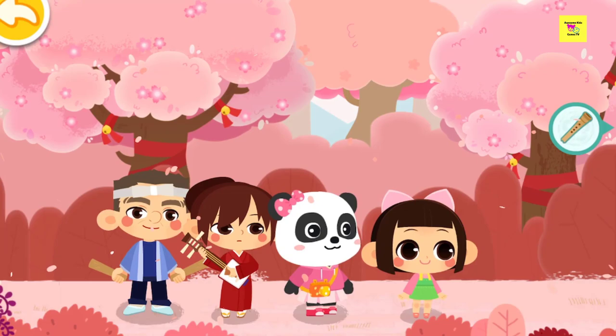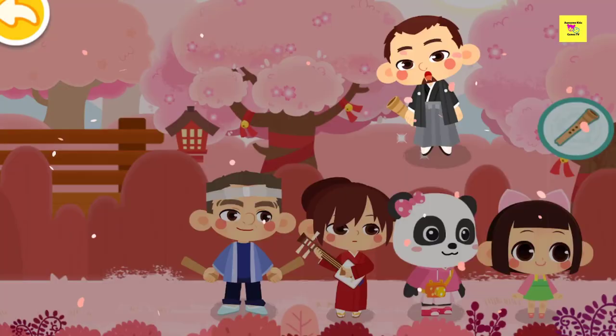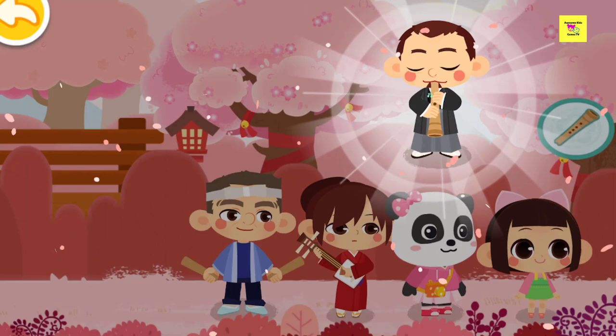Where is the next one? He is not a musician! Here comes the musician! Let's take a closer look at the shakuhachi. I play the shakuhachi well!